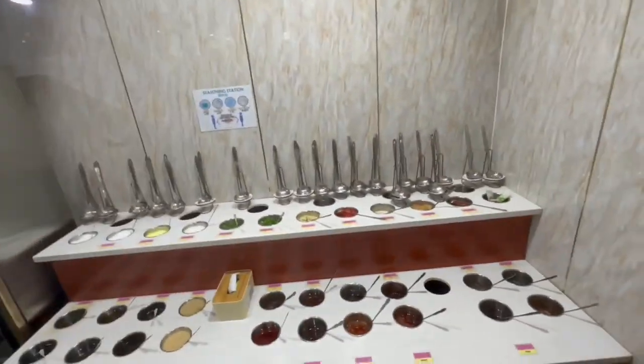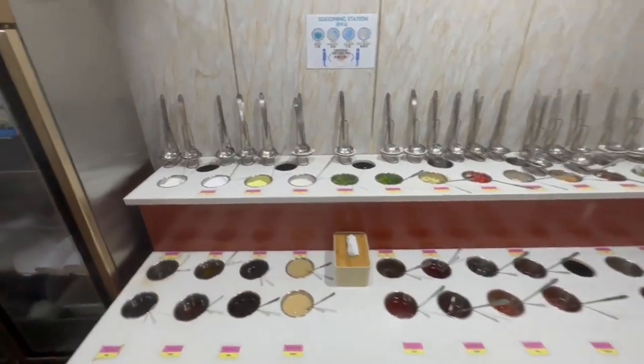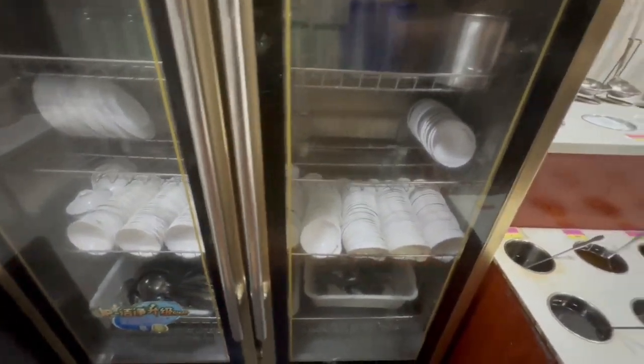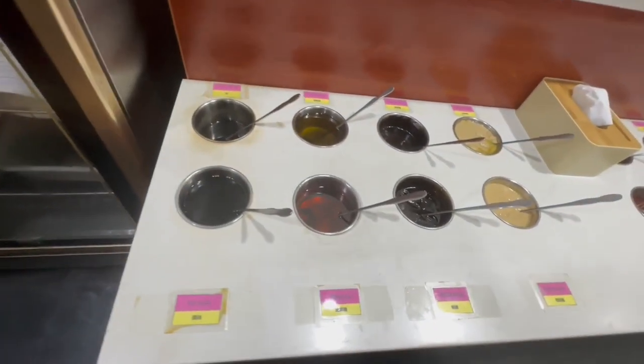We are about to have an absolute feast, guys. And over here we have a very comprehensive Chinese-style hot pot sauce station. Let's take a look at all their sauces.